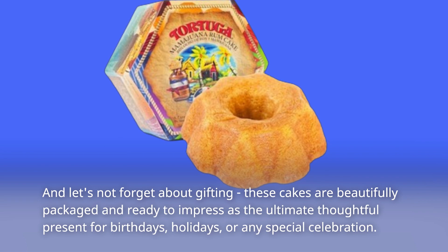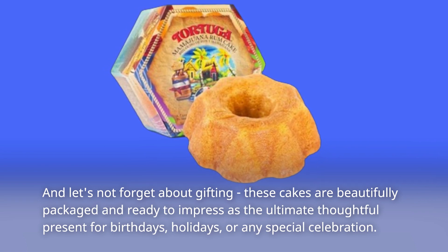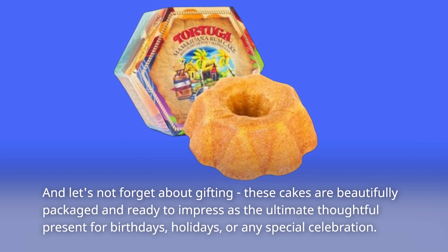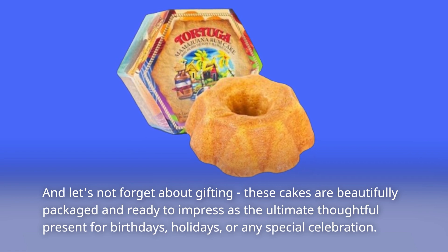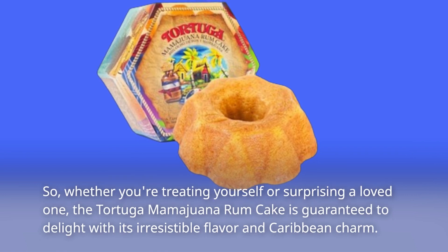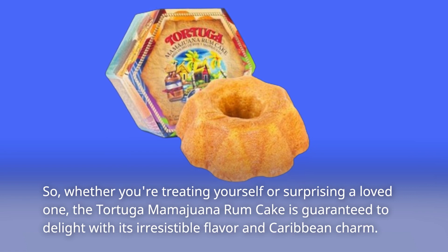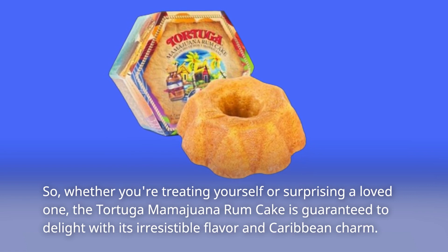And let's not forget about gifting. These cakes are beautifully packaged and ready to impress as the ultimate thoughtful present for birthdays, holidays, or any special celebration. So, whether you're treating yourself or surprising a loved one, the Tortuga Mamawana Rum Cake is guaranteed to delight with its irresistible flavor and Caribbean charm.